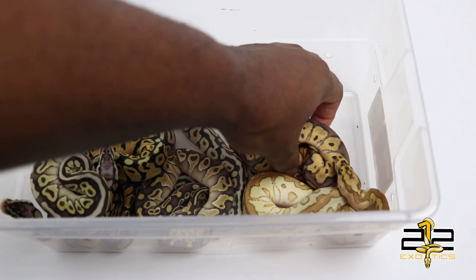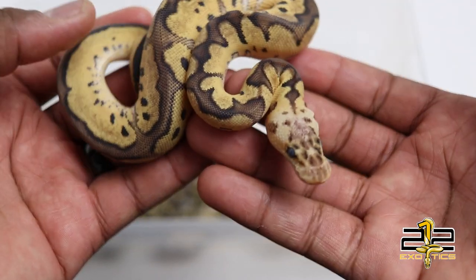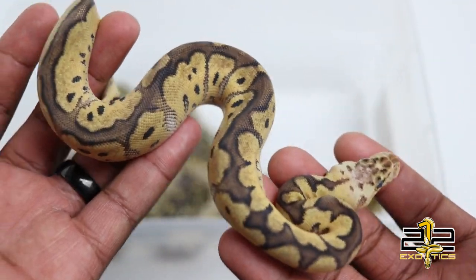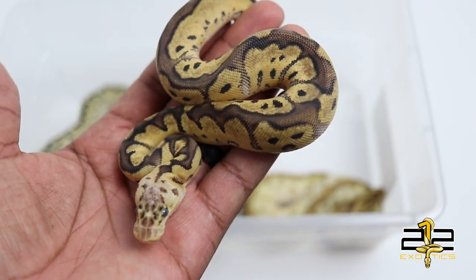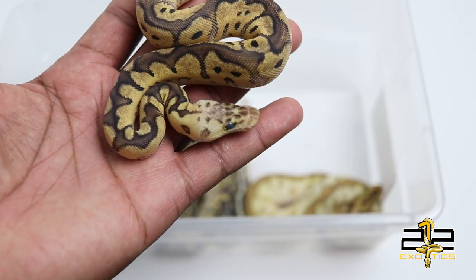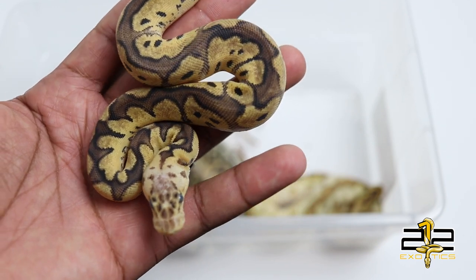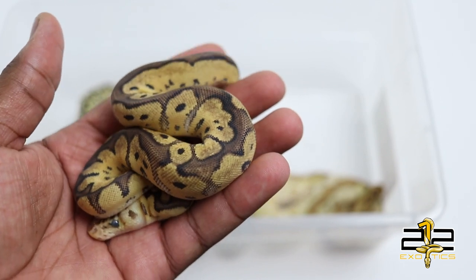Starting with the pastel clown — she is going into shed, that's why she looks dull, but she actually looks really good when she's not in shed. She was a small girl too, still hanging around 70 grams. She was a little tough to get started but she has a whole backstory, so she'll be staying here no matter how long it takes.